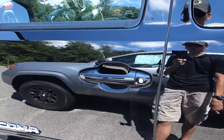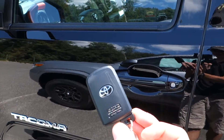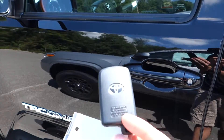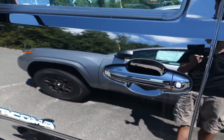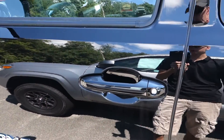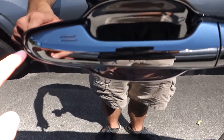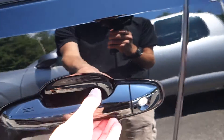Being the Tacoma Sport, we have a push button start and keyless access. This is our smart key fob. All you have to do to lock, unlock, and start this vehicle is have the key fob on your person — in your pocket, in your purse, wherever it may be. To lock the vehicle, touch this portion here. You'll hear a chime and the doors will lock.